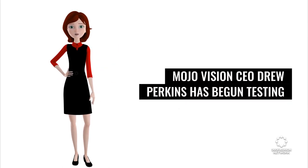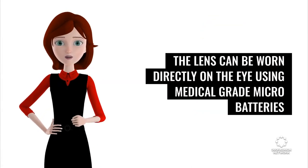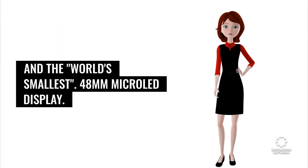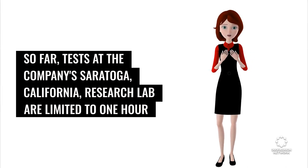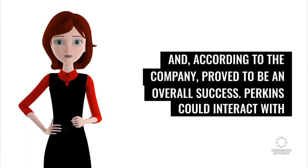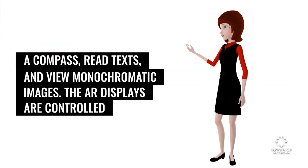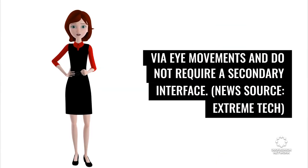Mojo Vision CEO Drew Perkins has begun testing the company's AR contact lens. The lens can be worn directly on the eye using medical-grade micro-batteries and the world's smallest 48mm micro-LED display. Tests at the company's Saratoga, California research lab are limited to one-hour increments and are only worn in one eye at a time. Perkins could interact with a compass, read texts, and view monochromatic images. The AR displays are controlled via eye movements and do not require a secondary interface. News source: Extreme Tech.